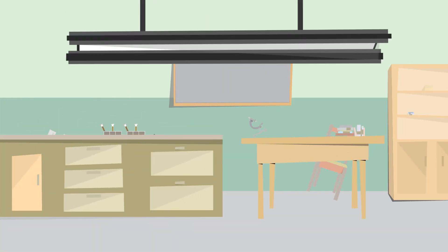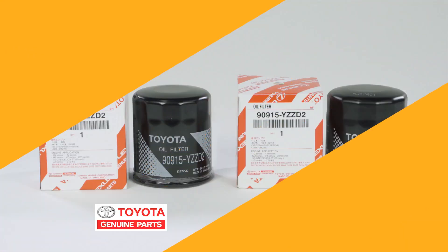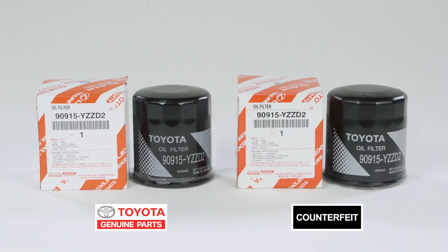Did you know the oil filter is a very important part that removes sludge from engine oil, keeping your engine healthy? These are oil filters and their boxes. Many counterfeit filters can look the same, so it's easy to be tricked.